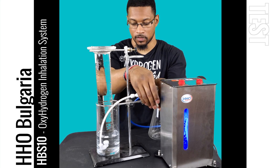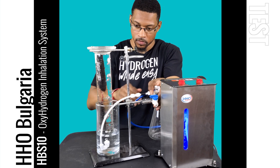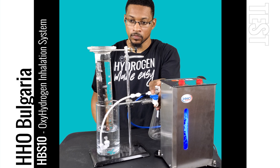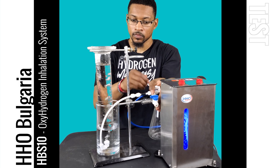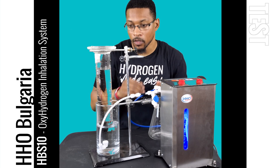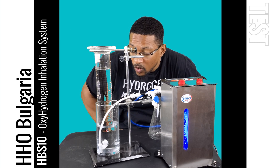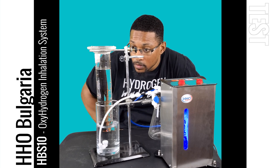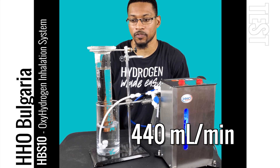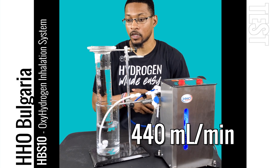All right, let's go ahead and start the test. We're at 110 milliliters in 15 seconds, which is 440 milliliters per minute of oxyhydrogen — hydrogen and oxygen — which is pretty good.